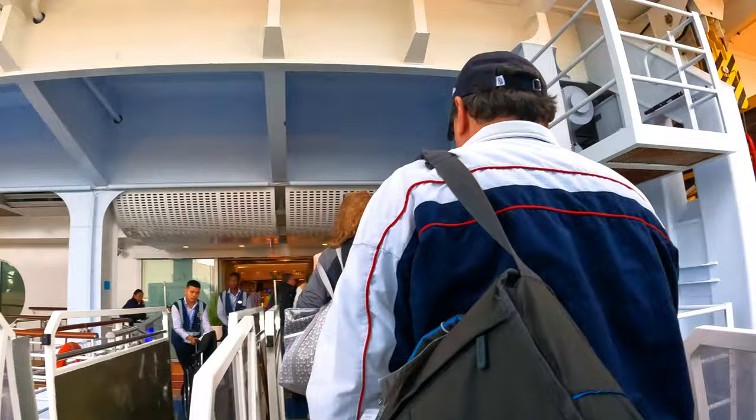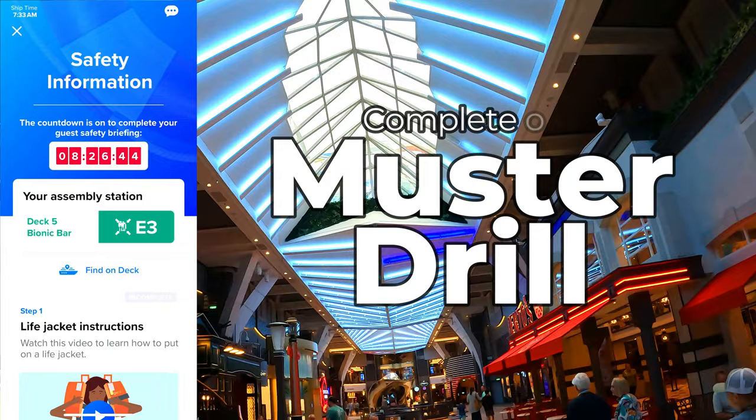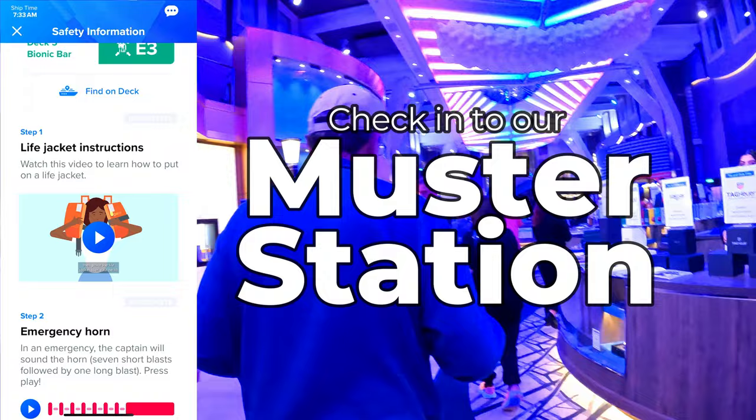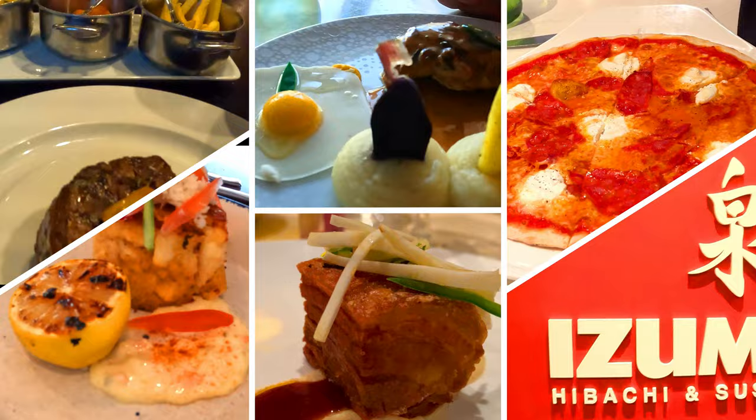Tip number one: how to have a smooth embarkation day. Embarkation day is so exciting, and when you first step onto the ship it's almost overwhelming as you take it all in. When we board a Royal Caribbean ship, Greg and I have a couple of quick errands we complete right away so we can just enjoy ourselves and kick off our vacation worry-free. The first thing we do is complete our muster drill safety video the morning of our cruise before we even get on the ship, so once we're on board we can check into our muster station and have that out of the way. This is extremely important — you can't sail if you don't complete your muster drill, as safety is the top priority.